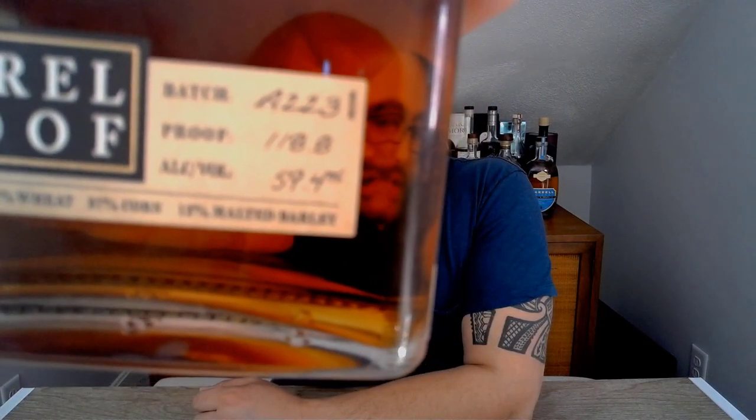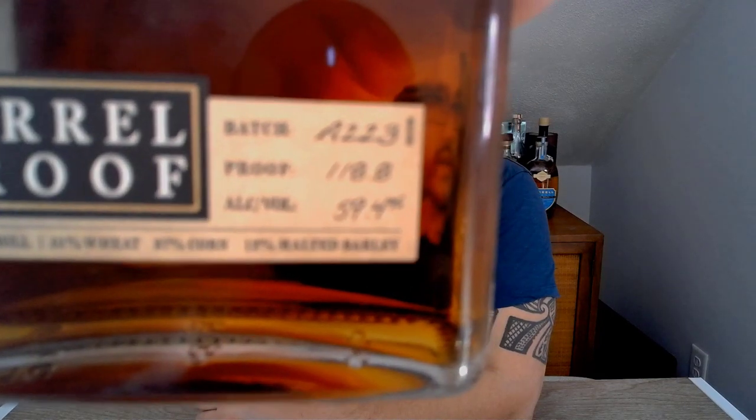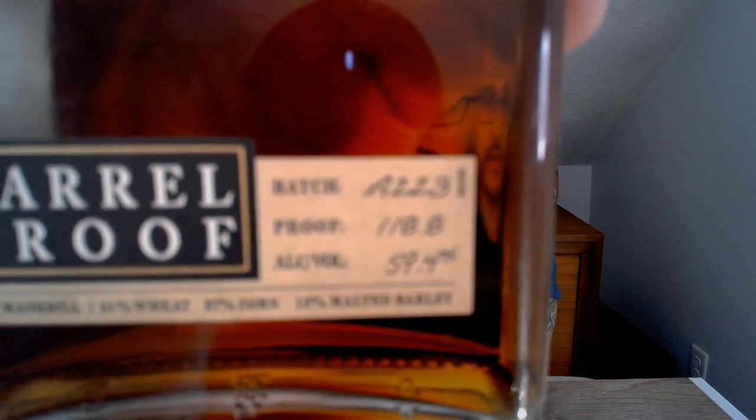As I mentioned at the beginning, this is actually the first batch to hit the market — Bernheim just released this earlier this year. If we take a look at the batch number on the bottle, you can see it's batch A223. The A means it's the first release of the year; batches go A, B, C as the year goes on. The second digit, number two, means it was released in February. And 23 is the year.